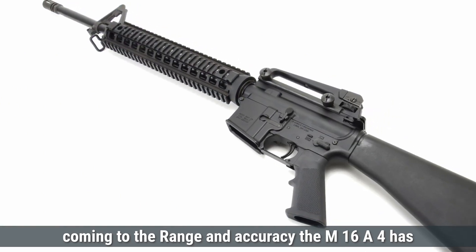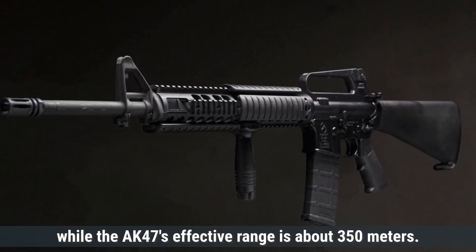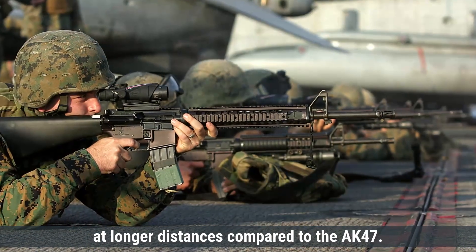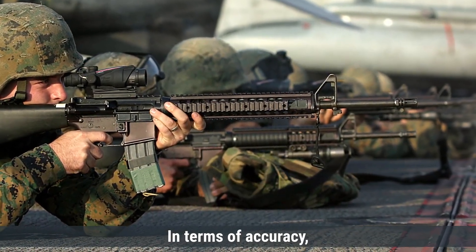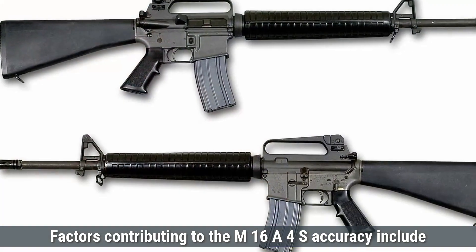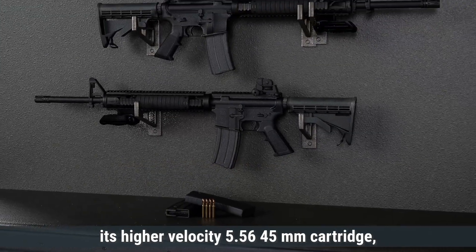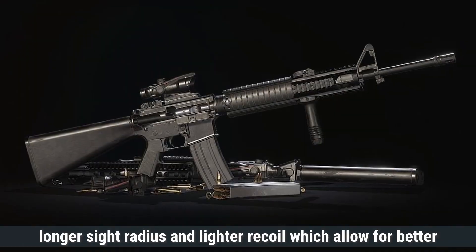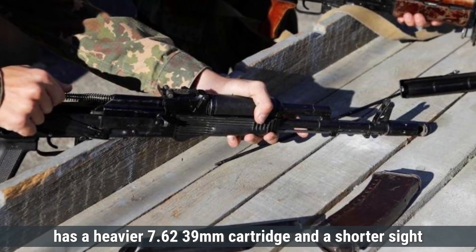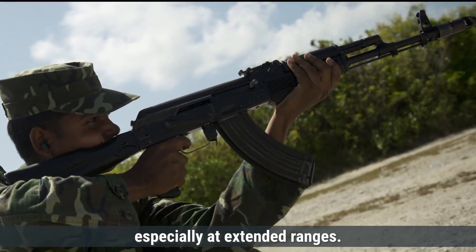Regarding range and accuracy, the M16A4 has an effective range of approximately 460 meters, while the AK-47's effective range is about 350 meters. The M16A4 is generally considered more precise, with contributing factors including its higher-velocity 5.56×45mm cartridge, longer sight radius, and lighter recoil, which allow for better control during rapid firing. The AK-47, while reliable, has a heavier 7.62×39mm cartridge and a shorter sight radius, which can result in less accuracy, especially at extended ranges.